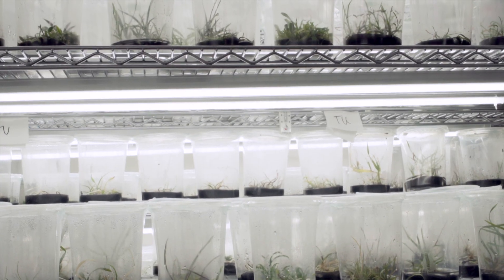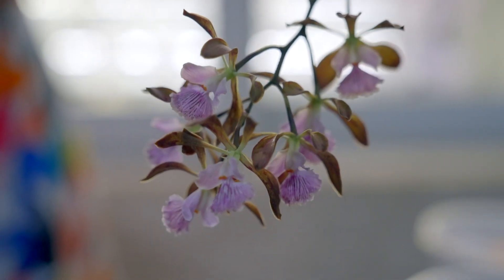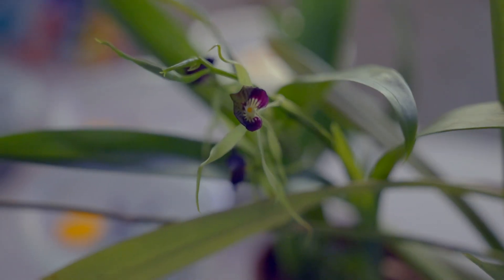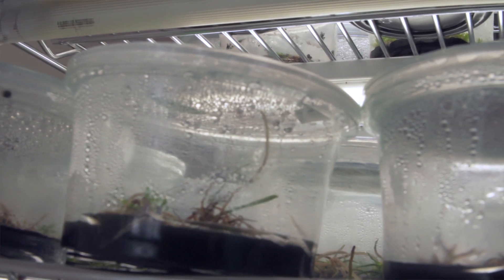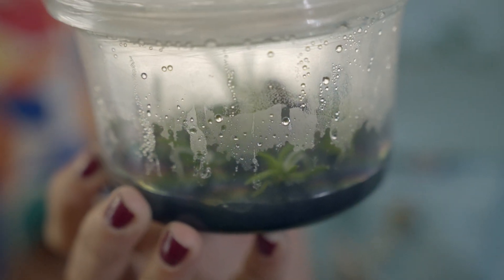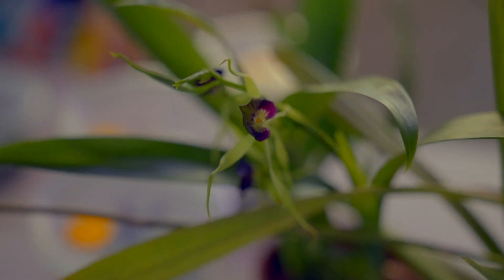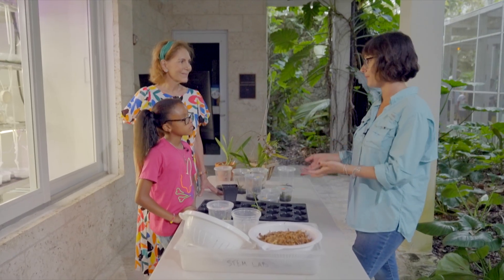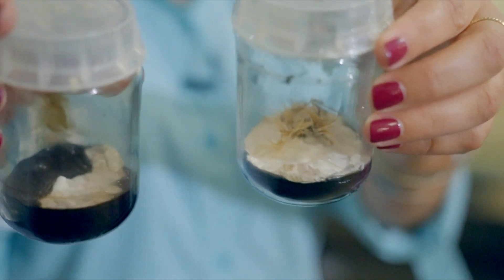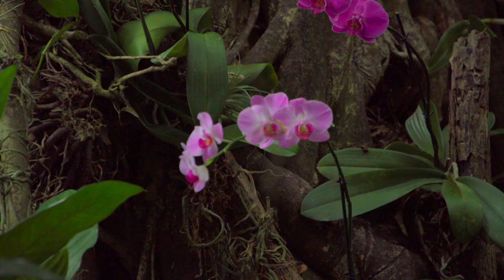Welcome to the Million Orchid Project Lab. This is where we do all of our research on orchids. We're working with species of orchids that are rare and endangered to South Florida — species that you used to be able to find all over the habitats of South Florida — and we are trying to put them back out as they naturally used to occur. Botanists are working hard to save and protect orchids in danger of disappearing, and to plant one million orchids back into nature.